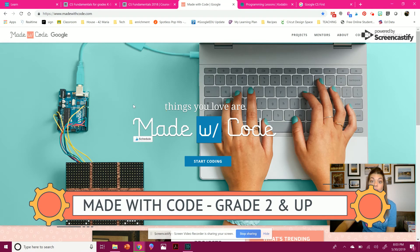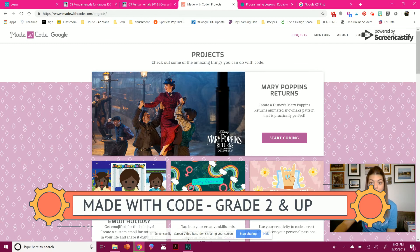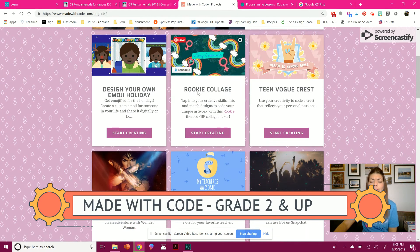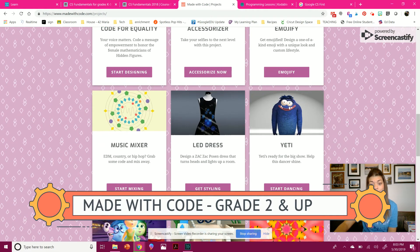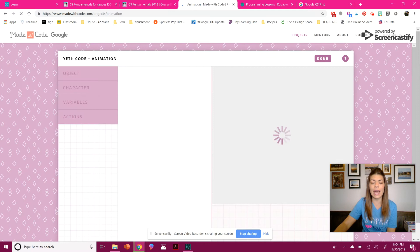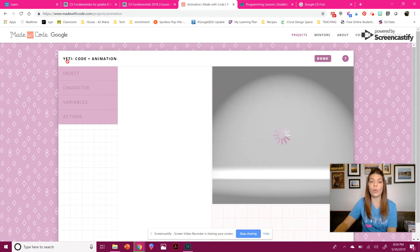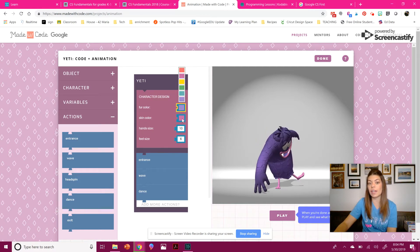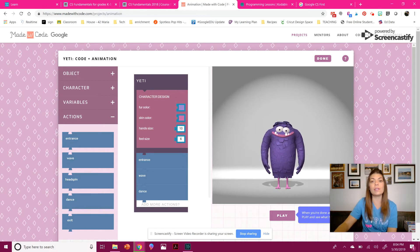Another great site is Made With Code. This website is geared a bit for girls just to inspire them, but really anybody can go on it. They have so many projects and the cool thing about their projects is they relate a lot to social media and what's current in the world — they have a Mary Poppins activity, emoji stuff, music, and Yetis. My students love this one. The kids can save and download them or upload them to their Google Drive so they have them for the future. They work with different blocks — you're able to drag and customize various things as you wish. Really easy to use and also free.